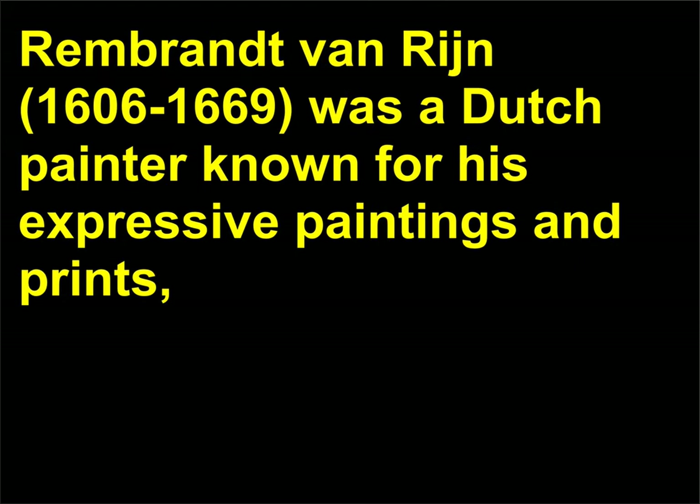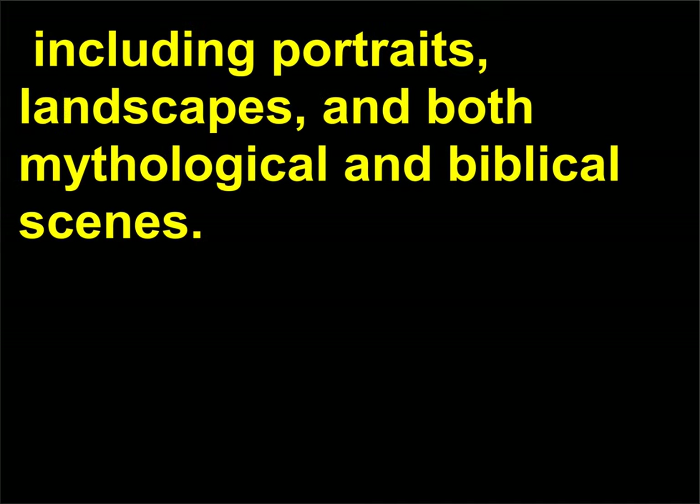Who was Rembrandt? Rembrandt van Rijn, 1606–1669, was a Dutch painter known for his expressive paintings and prints, including portraits, landscapes, and both mythological and biblical scenes.